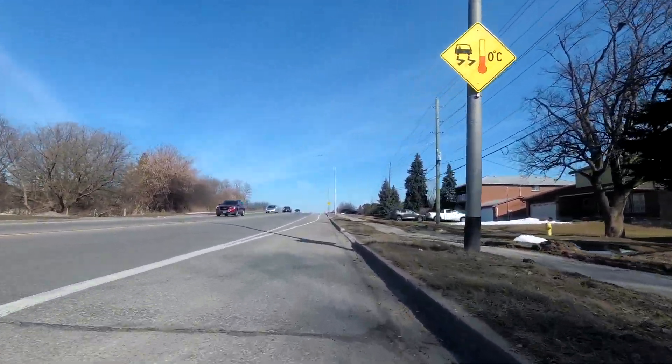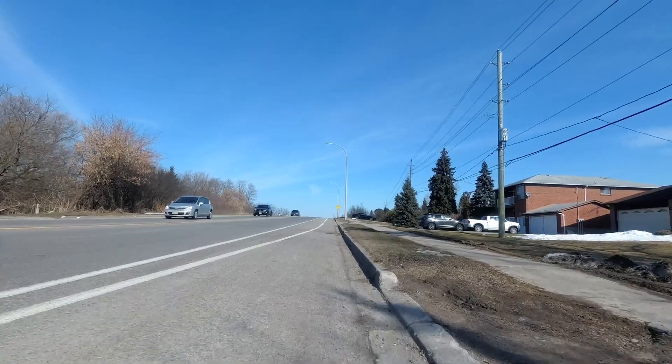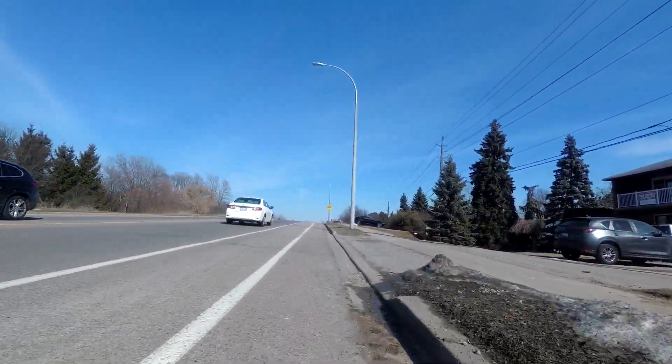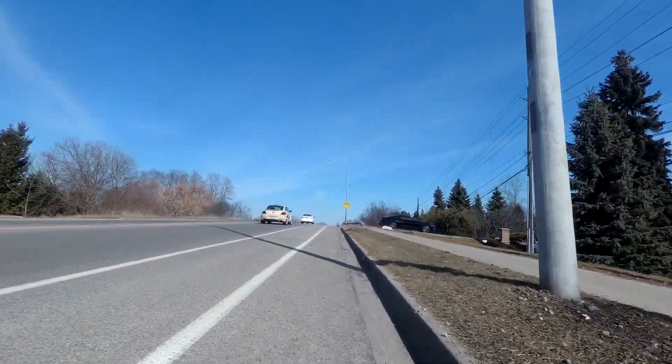And as such, they have signage to get you from the GO station up to that Greenbelt route, and the roads that I'm showing here today are part of that connection.